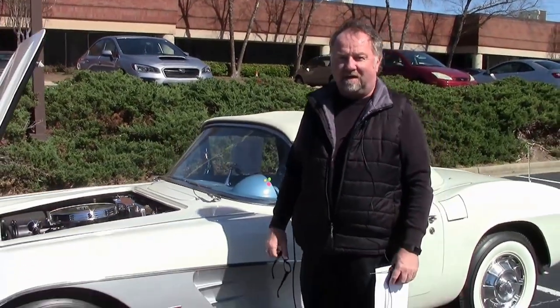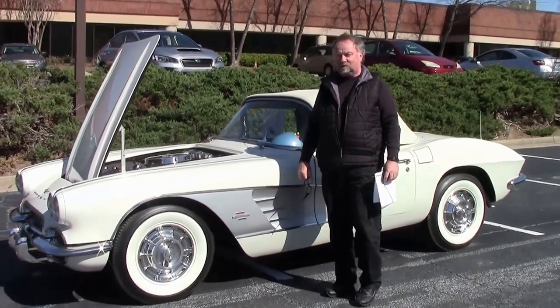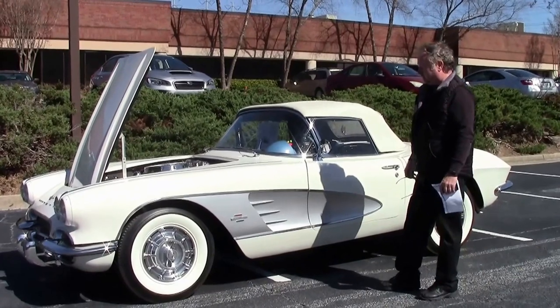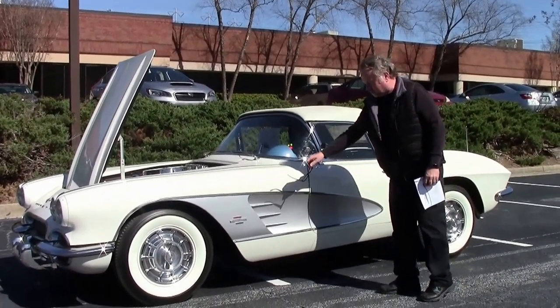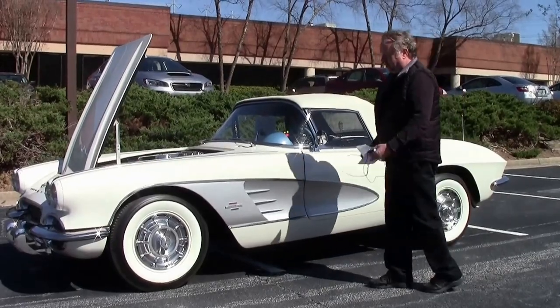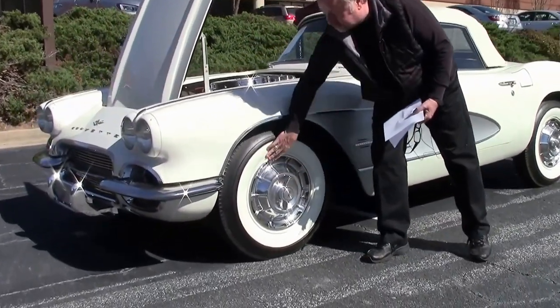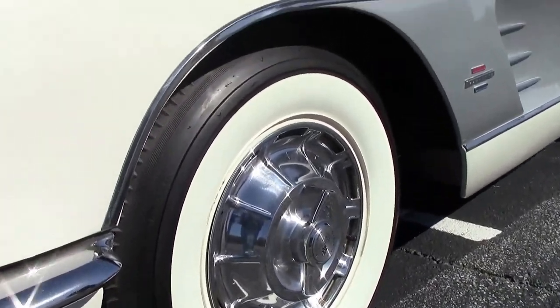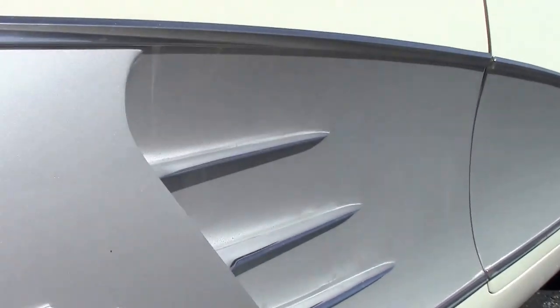Hello, this is Jan Hermstad at BioVet in Atlanta on a windy day. Today we're going to show you a 1961 Hermann White C1 first generation Corvette with a grey coase, and take a look at those wonderful caps with a wide, wide sidewall. Gorgeous car. I'm going to let Rick walk around it and just show you how nice it is.